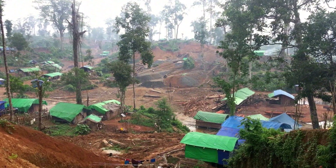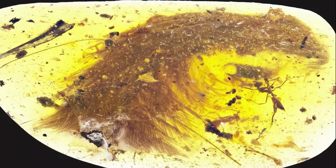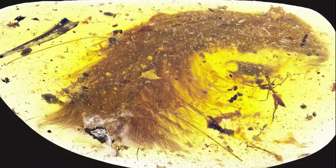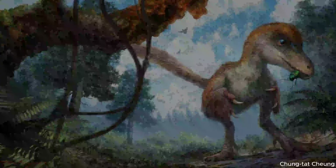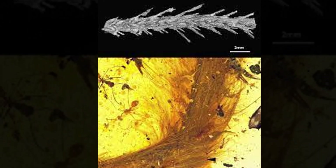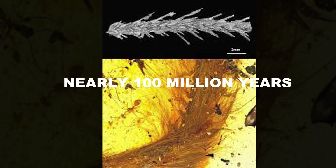In 2016, a discovery shocked the paleontology world, and it came in the form of a small, delicate piece of amber found in Myanmar. Trapped inside was something that seemed almost too good to be true: the perfectly preserved, feather-covered tail of a young dinosaur. Not a bird. Not a fossilized print. An actual piece of dinosaur anatomy, complete with skin, bones, and feathers, frozen in golden resin for nearly 100 million years.